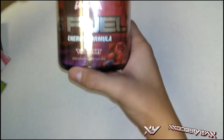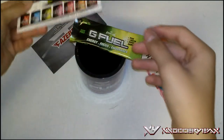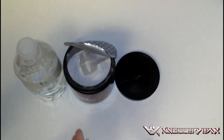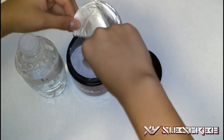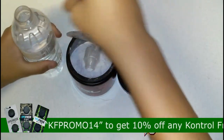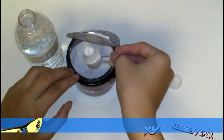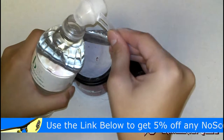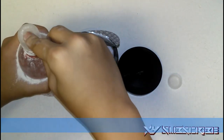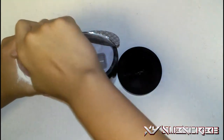Now I'm going to extend this unboxing and try G Fuel for the first time on camera. I've got everything open — it comes with a little powder scoop so you can pour it into water. I'm opening up the water bottle and carefully measuring out the powder to pour it in. Looks like I spilled quite a bit — usually they provide shaker cups, but oh well.